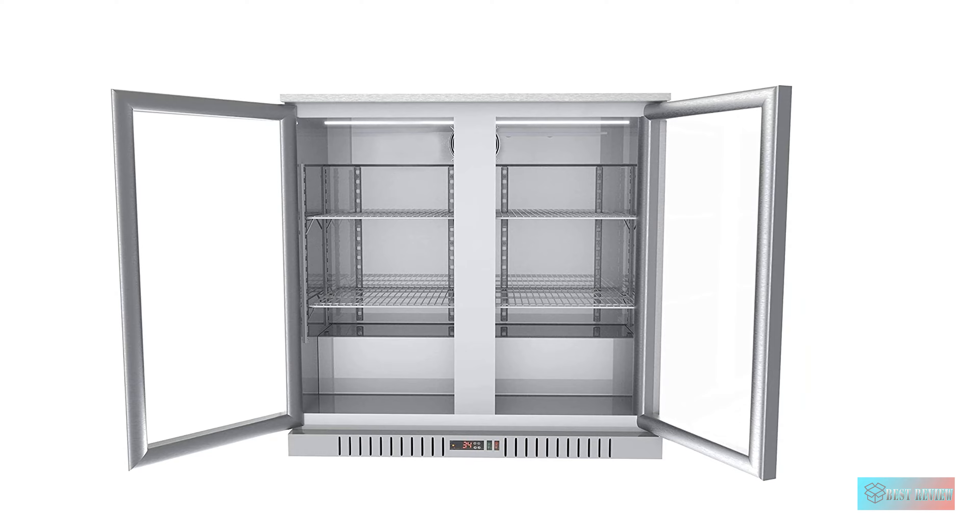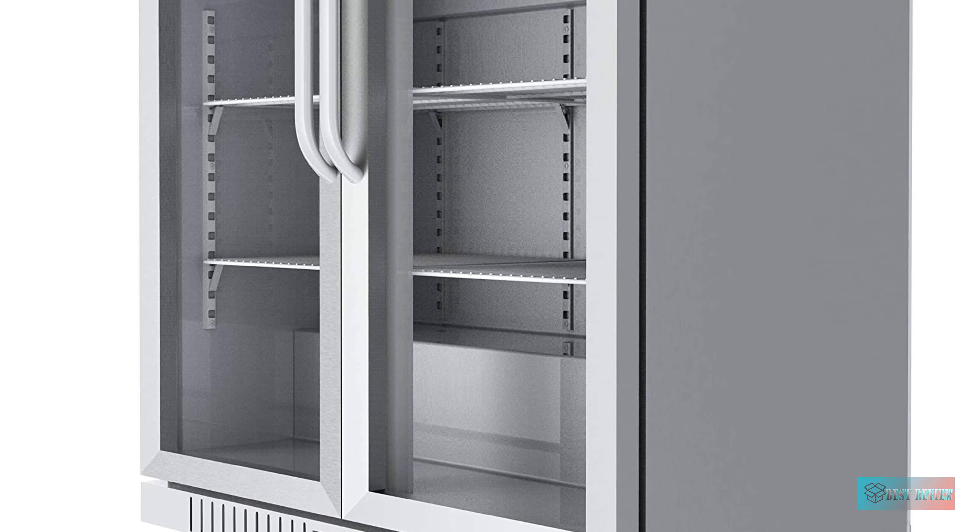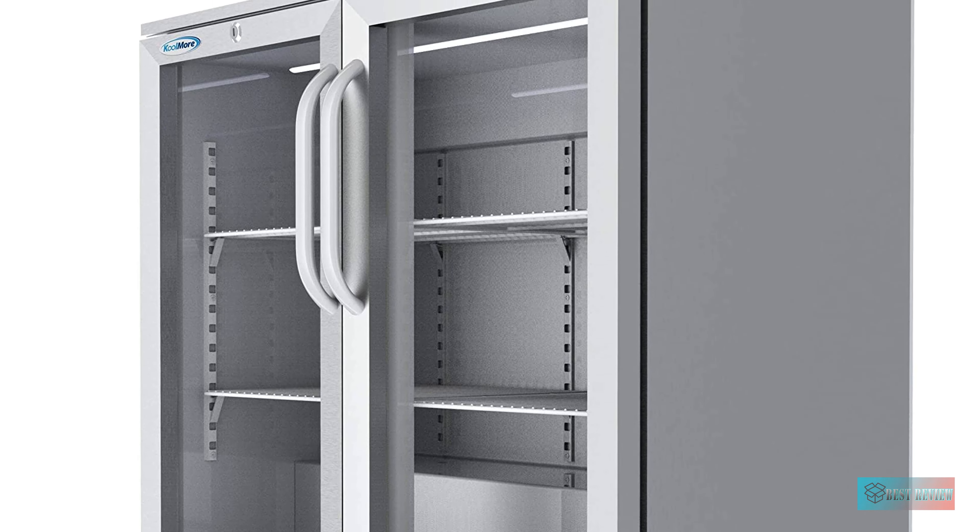LED lighting with an independent switch and glass doors will help you keep track of inventory so that you are always fully stocked of your best selling beverages.